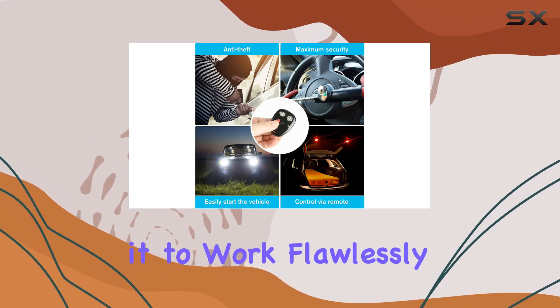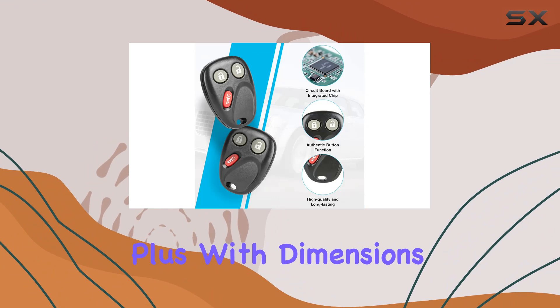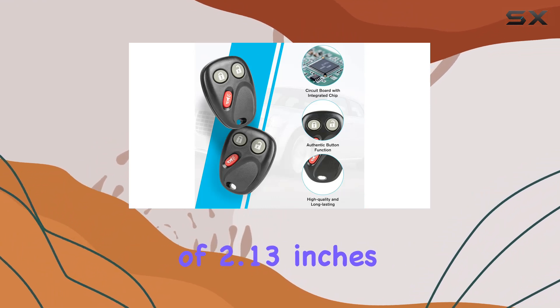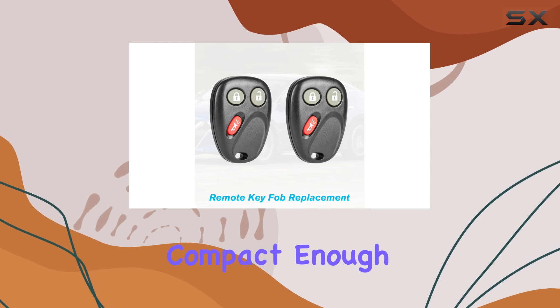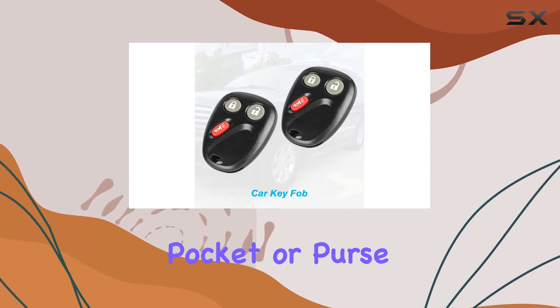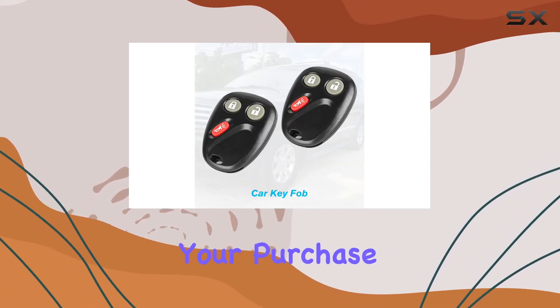So you can trust it to work flawlessly with your vehicle. Plus, with dimensions of 2.13 inches in length and 1.65 inches in width, it's compact enough to comfortably fit in your pocket or purse.